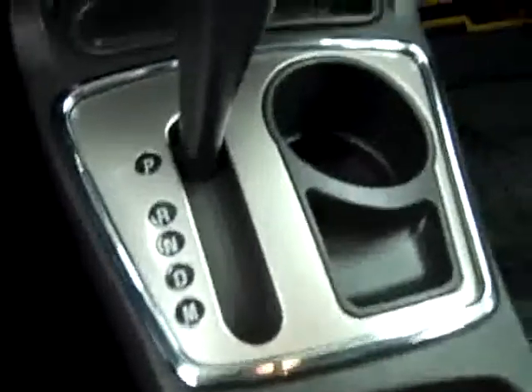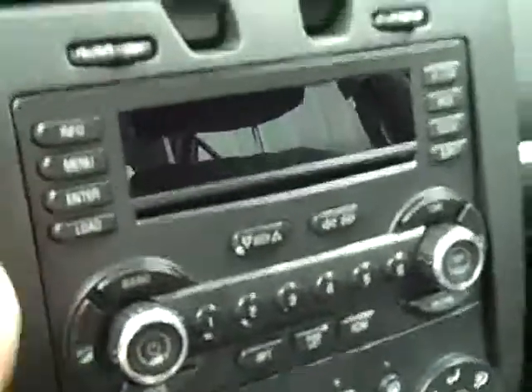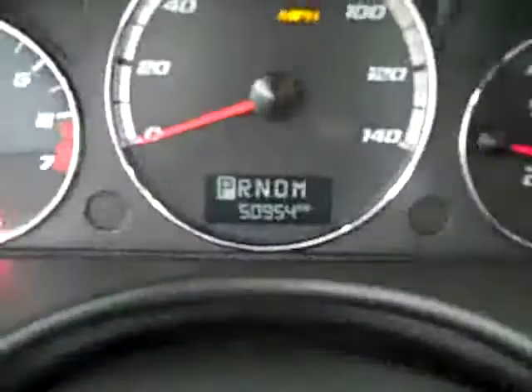There are adjustable pedals and a multi-function steering wheel. Center console shifter, climate controls, CD player and radio. Starting her up — there's OnStar on the mirror. The headliner's in excellent shape. There are side curtain airbags, and there's a really nice sunroof in here too. And now you can see there are 50,000 miles on this vehicle. Everything inside looks good.